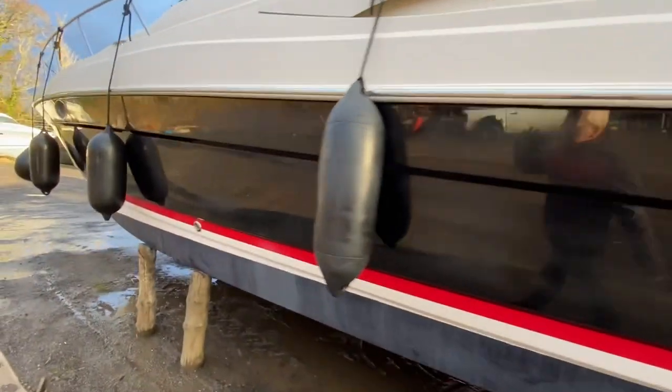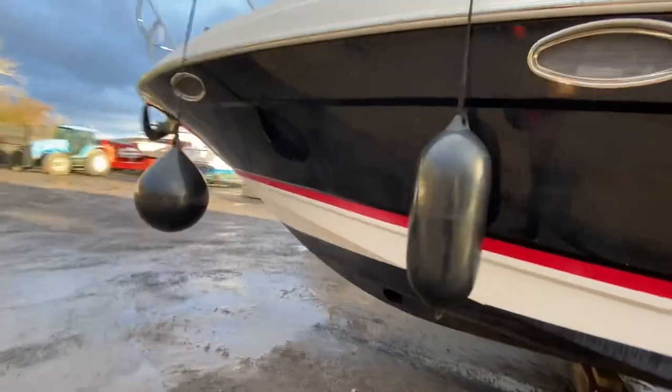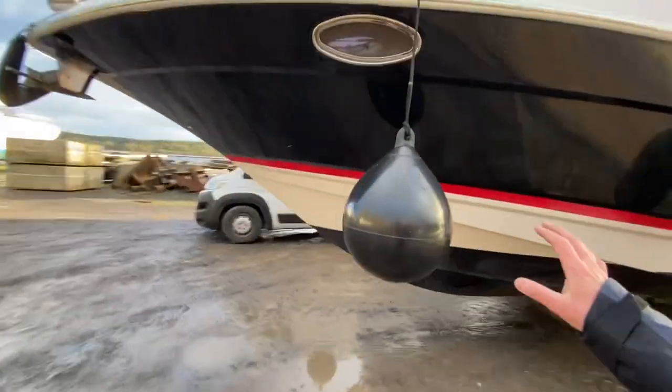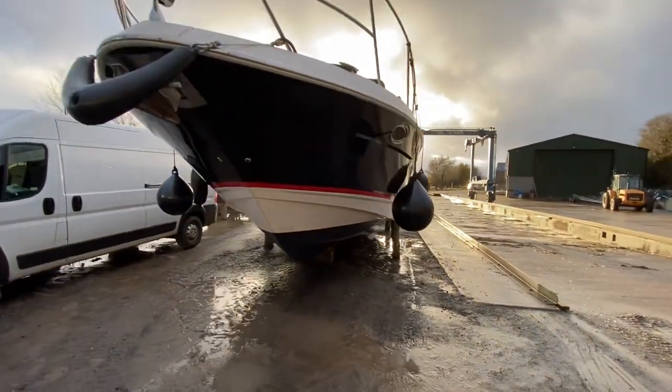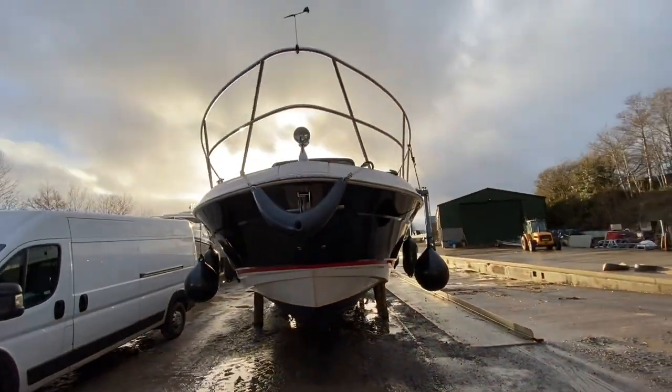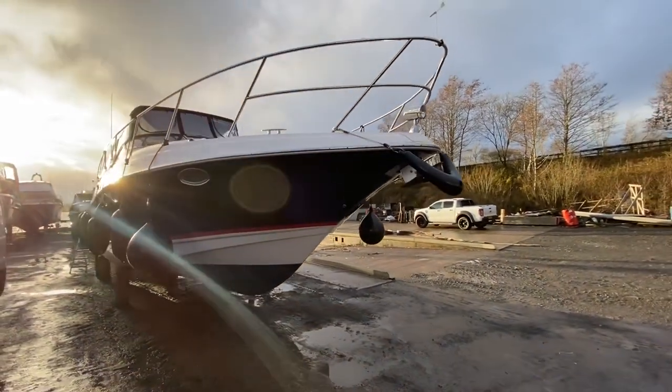The hull needs a bit of a polish and it's due to get a full interior valeting detail, but it's a very straight boat. There are very few marks on the hull, nice red boot stripe with black antifoul, beautiful stainless steel rub rail and bow rails, nice radar arch, and a very good set of camper covers on it as well.